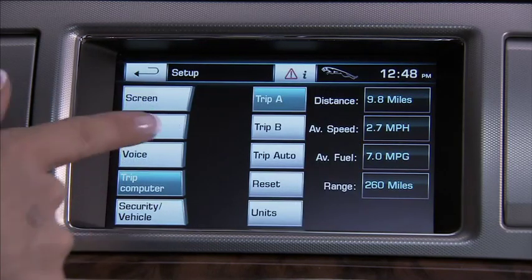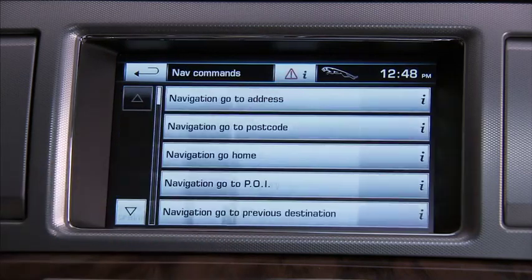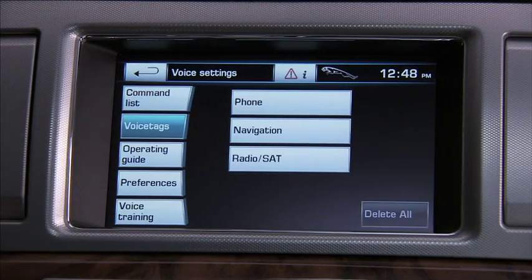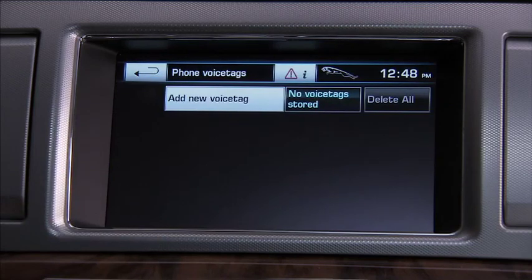The voice settings category has some valuable information for you. The command list shows all the voice commands available on the system — here we see the navigation commands. Voice tags allow you to use a personal single name in the interactive voice system to call up a navigation destination, telephone number, or even a radio station. Select the system you want and follow the on-screen and voice instructions.